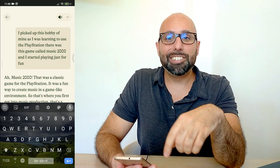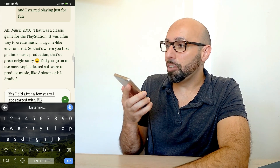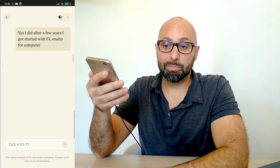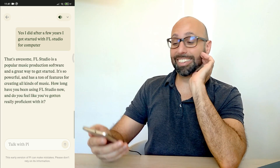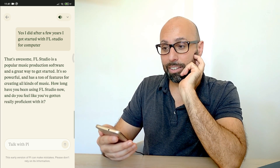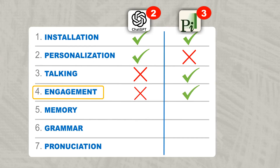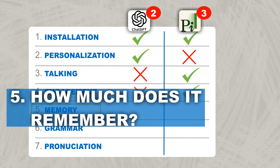Pi replied: Music 2000, that was a classic game for the PlayStation — it was a fun way to create music in a game-like environment, so that's where you first got into music production, that's a great origin story. Did you go on to use more sophisticated software like Ableton or FL Studio? I actually got goosebumps — it knows Music 2000, a software to make music on the original PlayStation 1! The fact that Pi remembers things and keeps the conversation going is fantastic. I said yes, after a few years I got started with FL Studio, and it continued asking how long I'd been using it. Pi scores 1 point, ChatGPT zero.